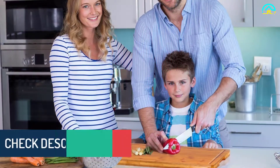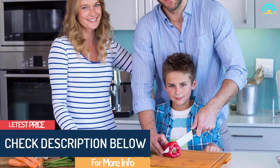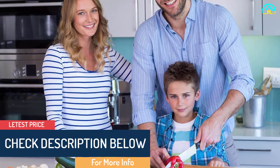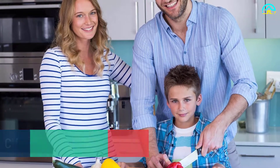You will also enjoy its multi-function usage and award-winning design. You can buy this cutting board with confidence as it comes with a 100% money-back guarantee.